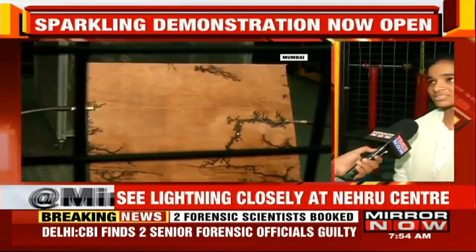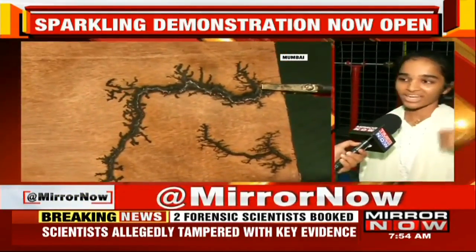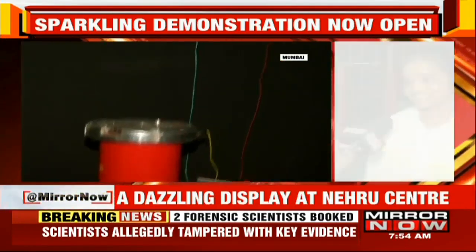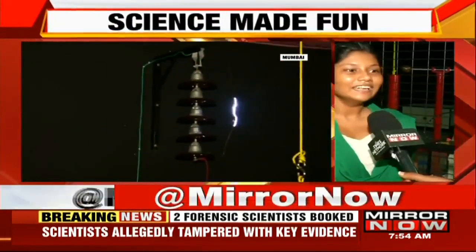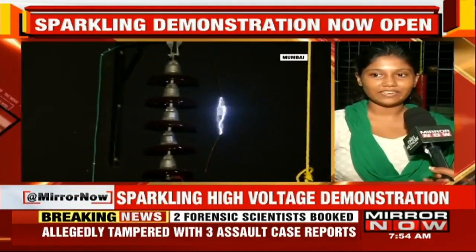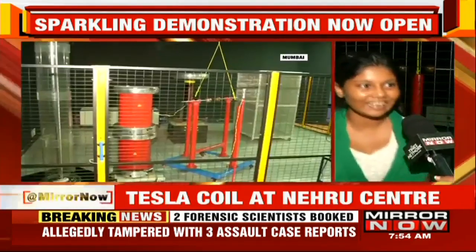It's helped me because I wasn't aware about this Tesla coil experiment. But when I went to that cage, it was a very speechless moment for me. The experiment was quite good. When I saw it for the first time it was very fearful. When I see lightning in the clouds, it's like — will I get struck or what?